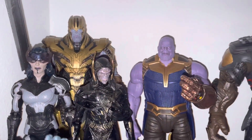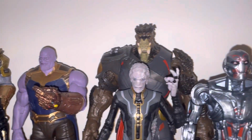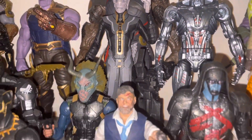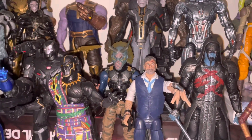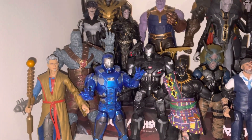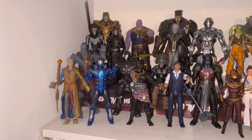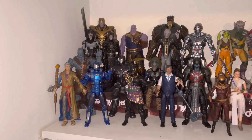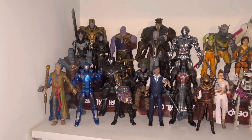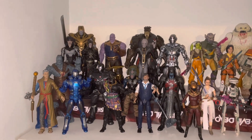So again you get to see the Thanos, the Children of Thanos, and this beautiful Ultron. These are such great figures. Even though my Marvel Legends collection is small, I love each and every one of them immensely. I hope you guys like this quick collection video — comment below what your favorite Marvel Legend is, and as always, subscribe and have a great day!